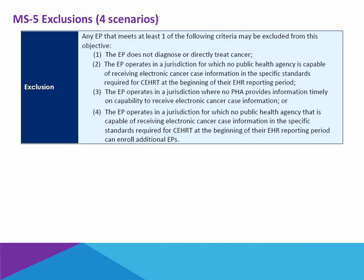Or finally, four, you're in an area where there is no public health agency that is currently enrolling new providers. So those exclusions: number one would be if you don't treat cancer patients; two, three, and four, you may treat cancer patients, but you are not capable of going live with an electronic submission during your reporting period. Then you qualify to exempt yourself from Menu Set 5.